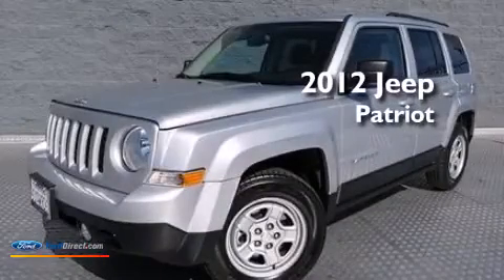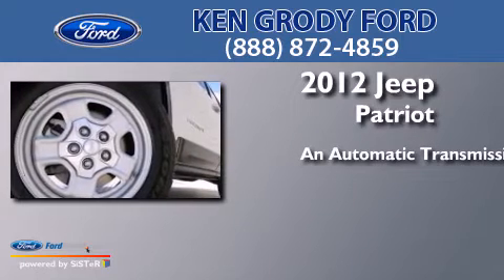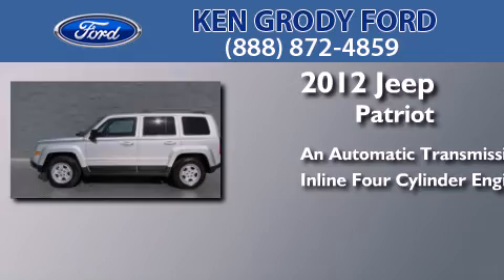This is a 2012 Jeep Patriot. This crossover has an automatic transmission and an inline four-cylinder engine.